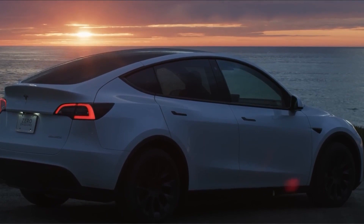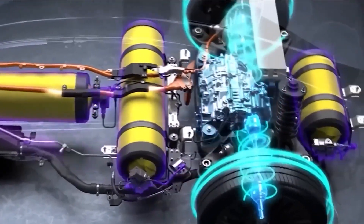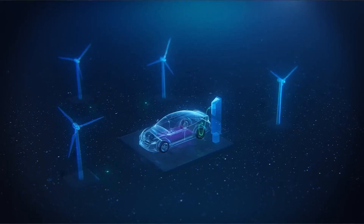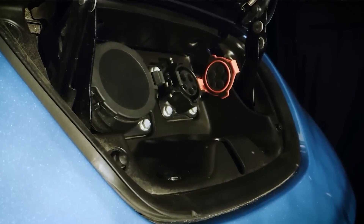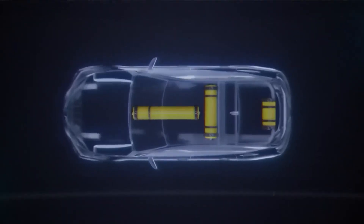To electrify your ride, a high-quality battery pack is essential. Determine the range and capacity you desire, selecting a battery that fits your needs. Ensure proper wiring and integration of the battery pack into your vehicle's frame, considering weight distribution and safety measures. A well-planned battery system ensures a smooth and efficient driving experience.